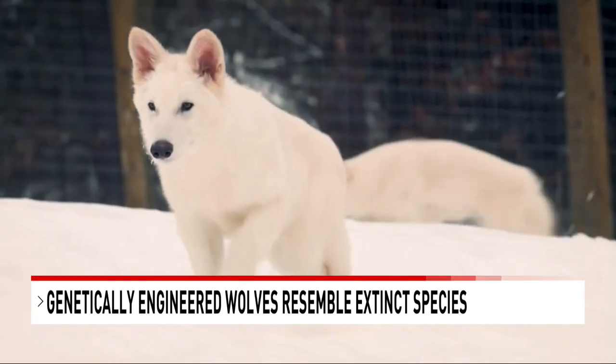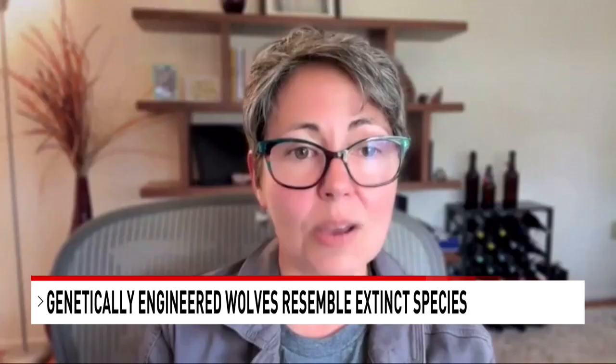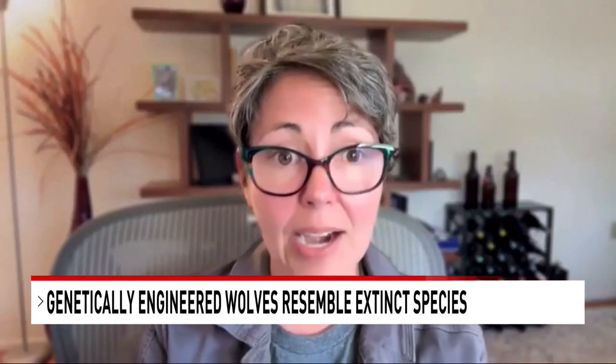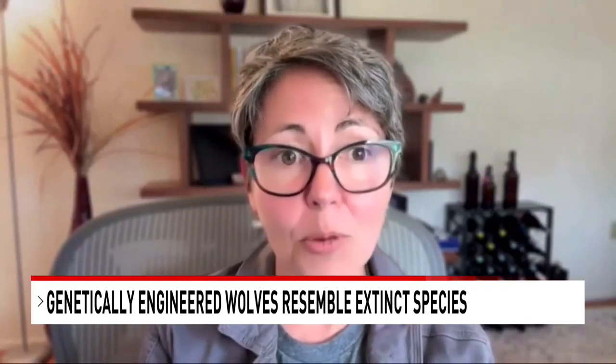Scientists targeted specific DNA variants they believed were responsible for dire wolf traits. Then they edited gray wolf cells to contain those dire wolf DNA variants, and then cloned those cells and created their dire wolves.